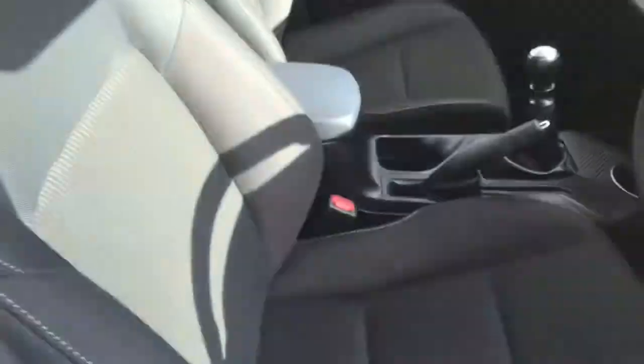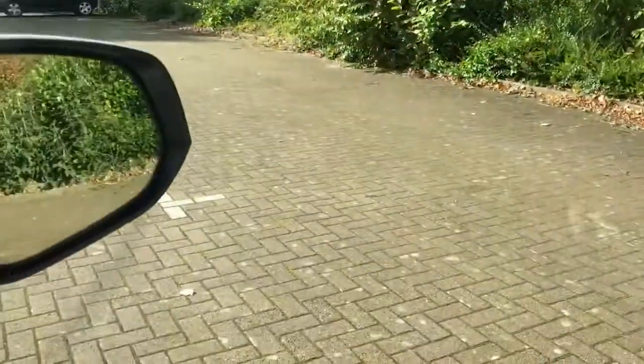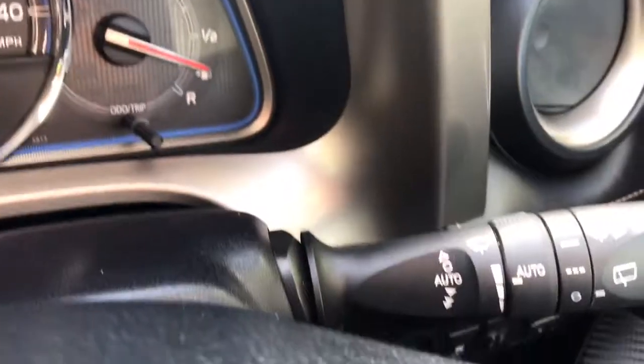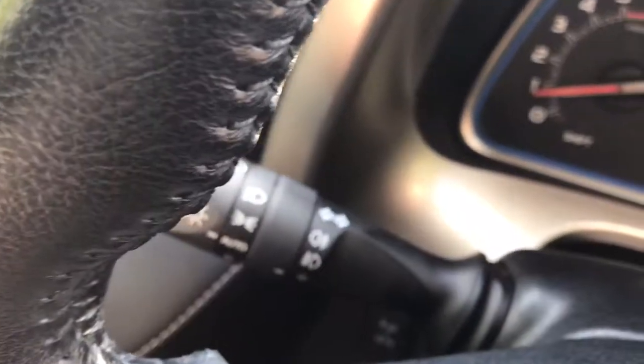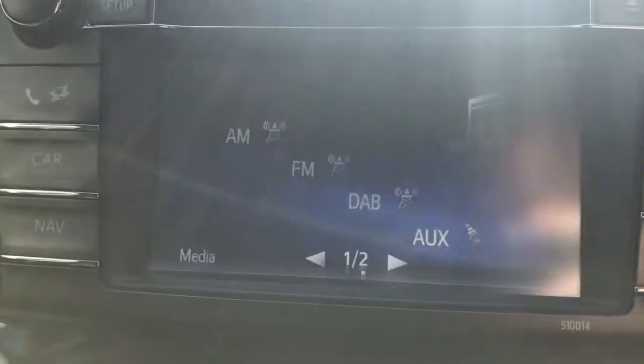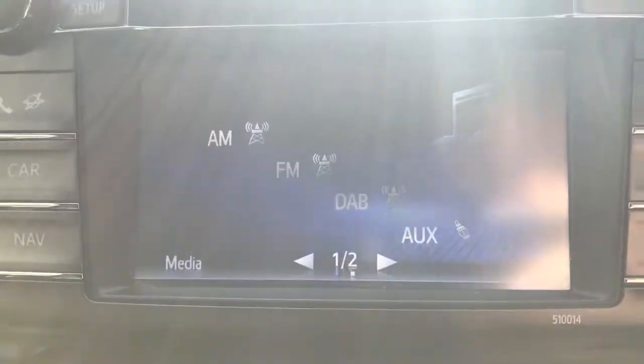Moving to the front of the interior, finished in black cloth. It has front and rear electric windows, electric heated door mirrors, and steering wheel controls for telephone and audio. There are automatic wipers and automatic lights, a six-speed gearbox, a couple of cupholders, and a nice storage area. There's dual-zone climate control, DAB radio, aux, and a CD player.